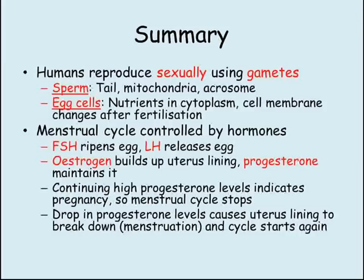The menstrual cycle is controlled by four hormones. FSH ripens eggs and LH releases eggs from the ovary. Estrogen builds up the lining of the uterus and progesterone maintains this lining. If a woman becomes pregnant, progesterone levels stay high and the cycle stops. If a woman does not become pregnant, progesterone levels drop when the corpus luteum decays, causing the lining of the womb to break down. This is known as menstruation and is the start of the next menstrual cycle.